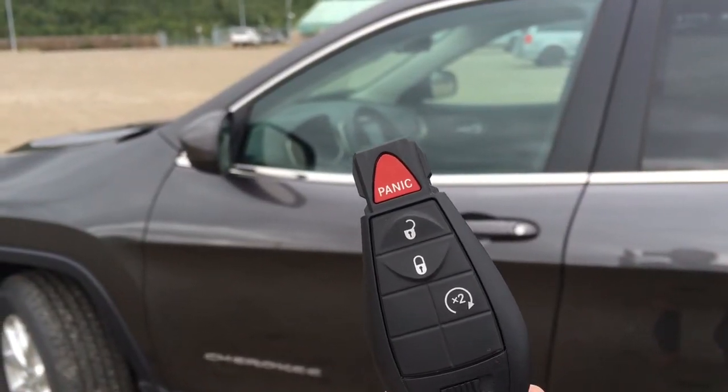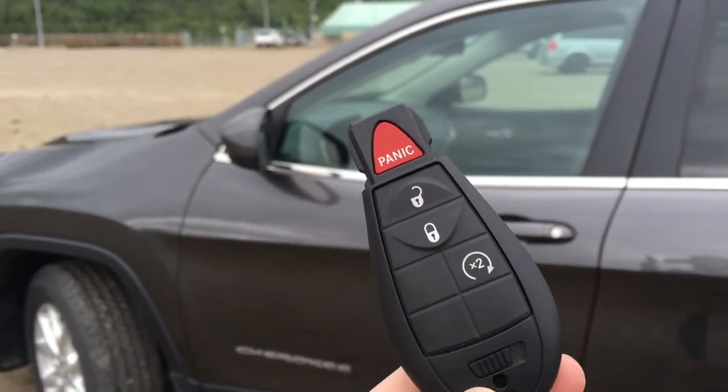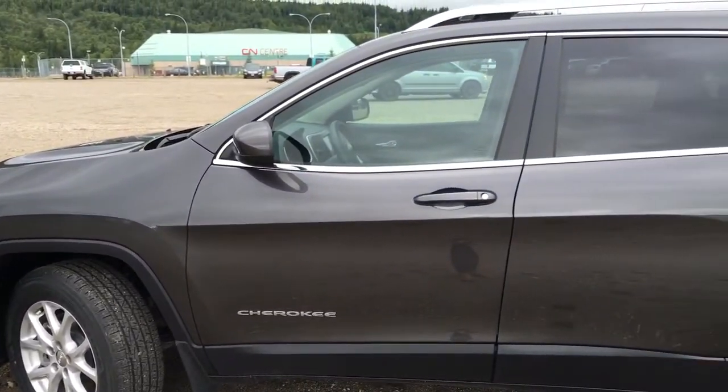Getting inside your Cherokee, we have this keyless entry system with your panic button just in case, your lock and unlock for all doors including that back hatch, and click twice for that OEM remote start.